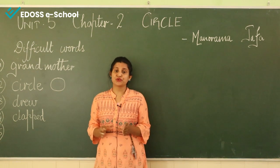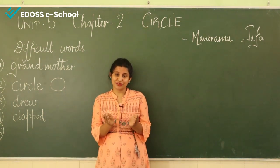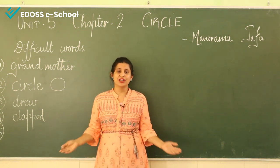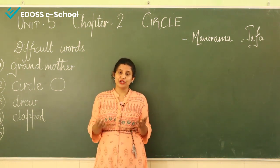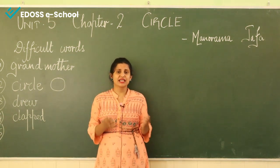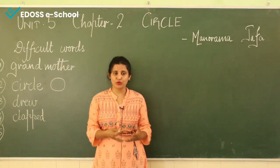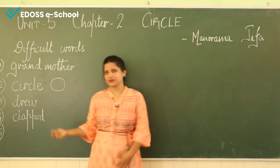Then Mohini drew many circles — big and small. She also added zigzag lines to these, and now there were many balloons. "Can you draw something else with a circle?" The grandmother asked Mohini if she would be able to draw something else using a circle. What is "something"? Things that are not known — we do not know about those particular things, so we say "something." Let's write down "something."